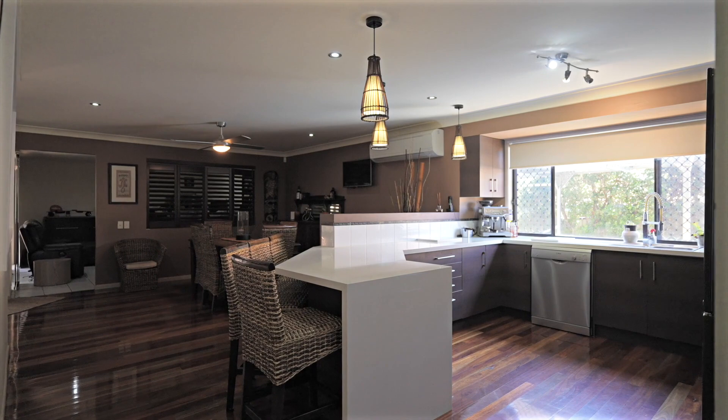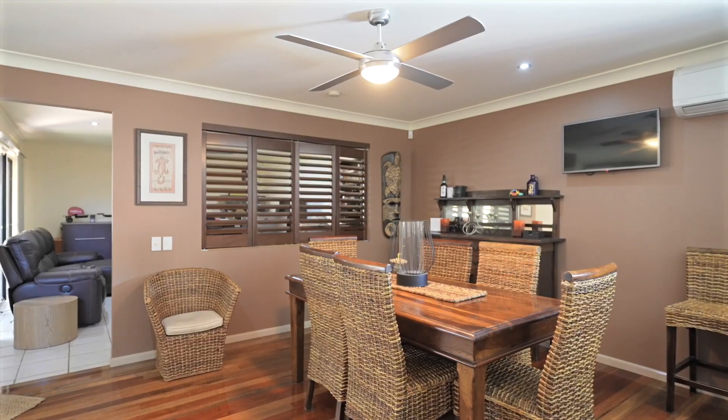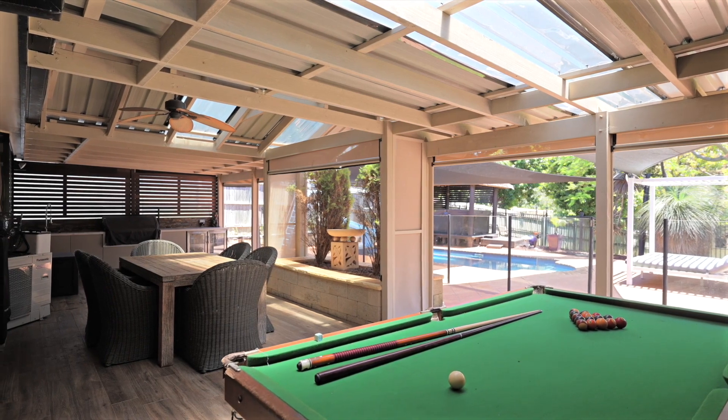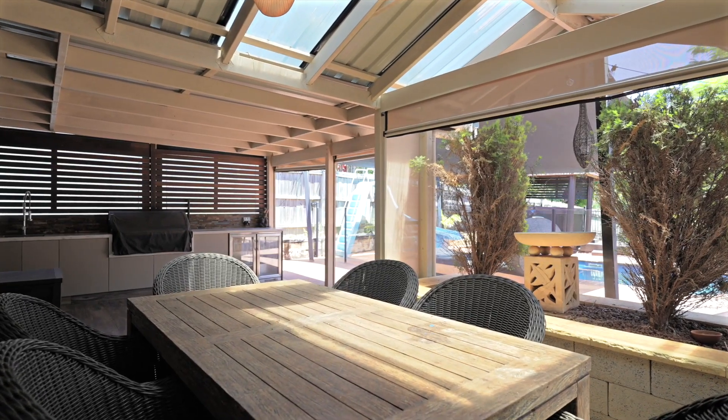There's a ginormous kitchen that flows through to a dining area, a separate media room, and it all opens out onto your own private alfresco area with outdoor kitchen.